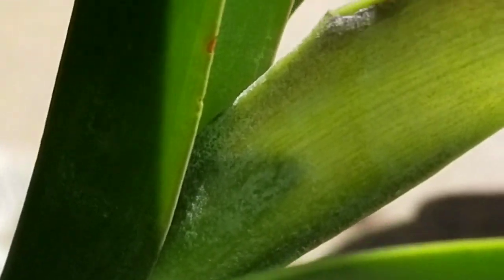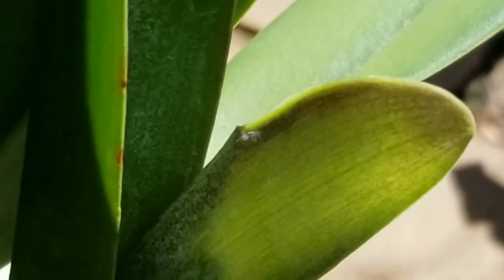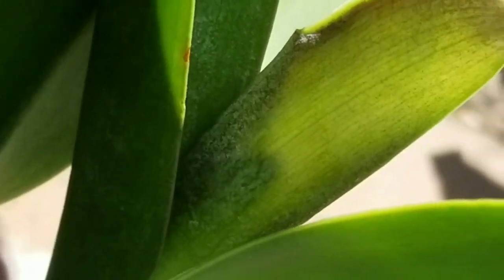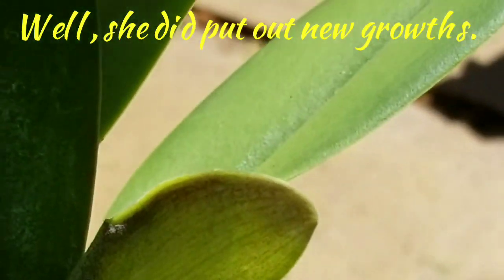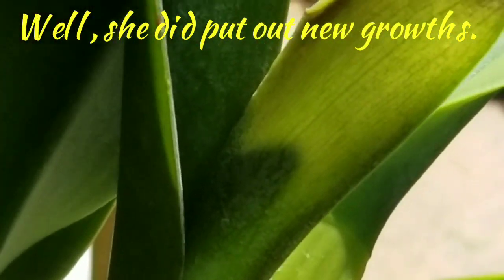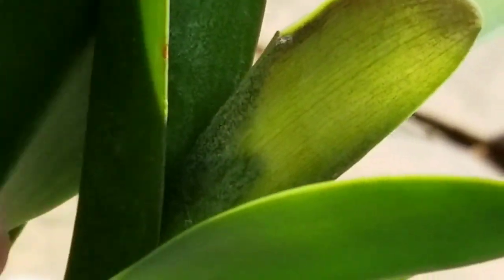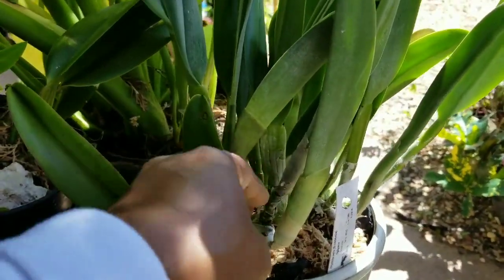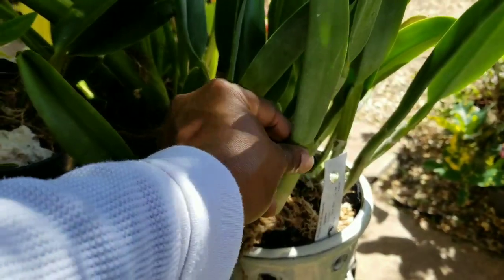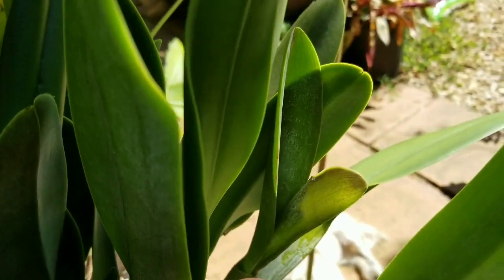You see that shadow in there? After four years — I divided her four years ago, I believe — and she soaked for four years. Didn't do a thing, couldn't get nothing out of this girl. Now I got a shadow, a big fat bulb in there. And I'm hoping this suitable bulb does the same thing because it's kind of fat and plump here. So I'm hoping they'll show me some love also.